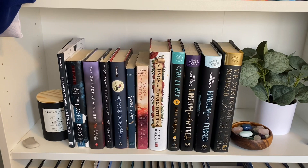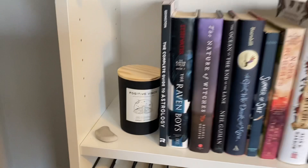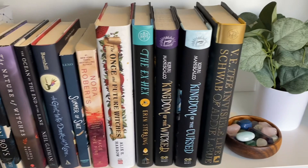This shelf I call my witchy shelf. It has books that have witches in it or like kind of witchy magic. And then I have this little limestone that looks kind of like a crescent moon, so I kept it because it's really pretty. And then I have a candle that kind of fits the vibes of the shelf. A lot of these are my favorite witchy books, and then I just have some crystals over here and a fake eucalyptus plant.